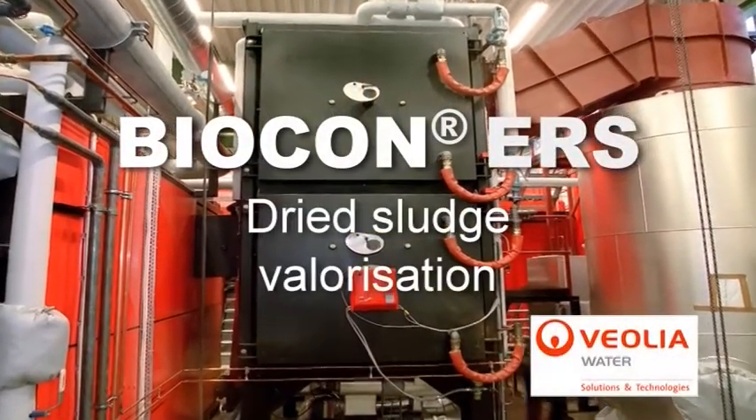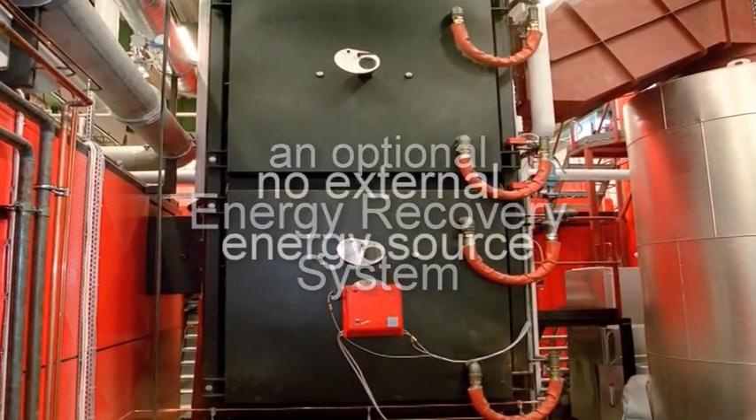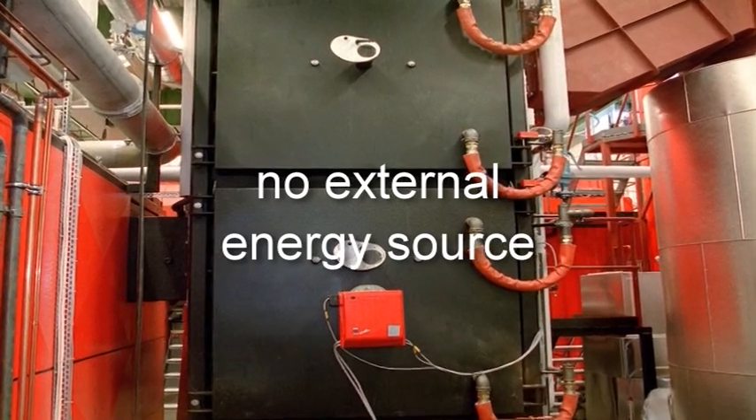Biocon incorporates an optional energy recovery system. When installed with the ERS, Biocon does not require any external source of energy.